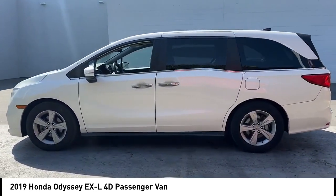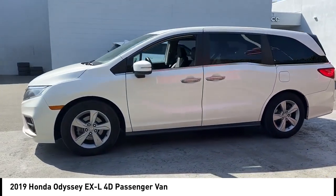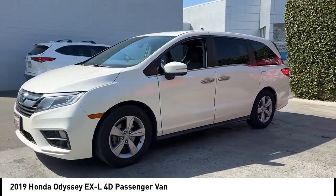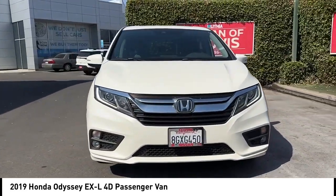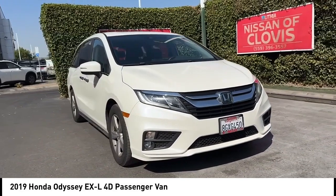Rear spoiler, alloy wheels, power lift gate, brake assist, remote keyless entry, fog lights, speed control, four-wheel disc brakes, power moonroof, electronic stability control.